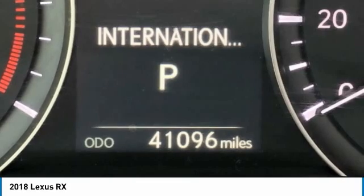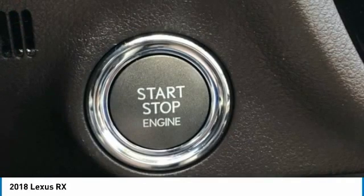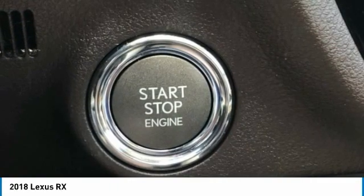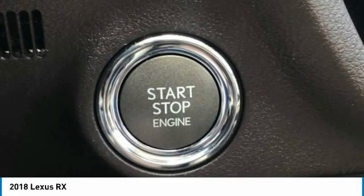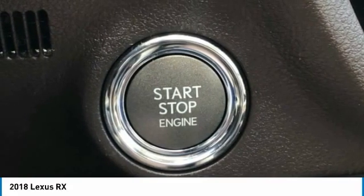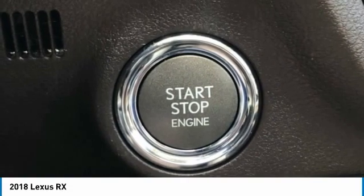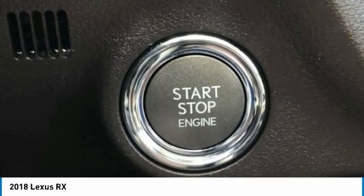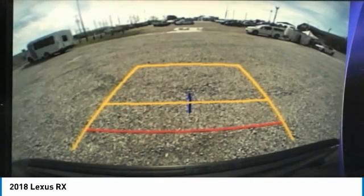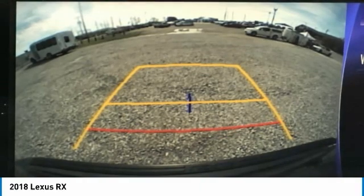Rear Reading Lights, Rear Seat Center Armrest, Rear Side Impact Airbag, Rear Window Defroster, Rear Window Wiper, Remote Keyless Entry, Security System, Speed Control, Speed Sensing Steering, Split Folding Rear Seat, Spoiler, Steering Wheel Mounted Audio Controls, Tachometer, Telescoping Steering Wheel, Tilt Steering Wheel, Traction Control, Trip Computer, Turn Signal Indicator Mirrors, Variably Intermittent Wipers.